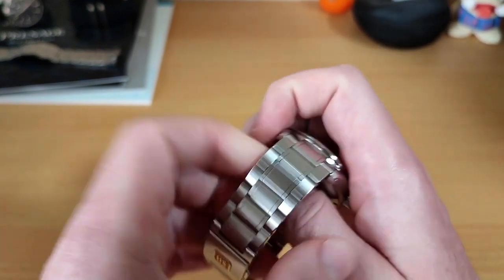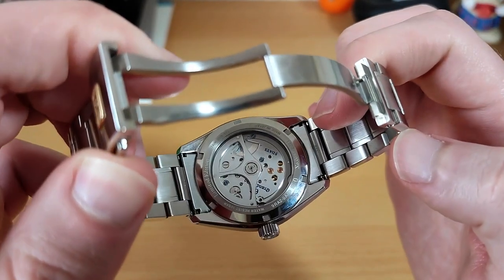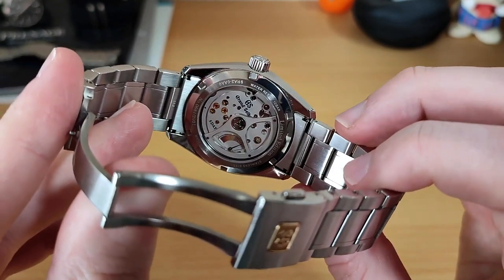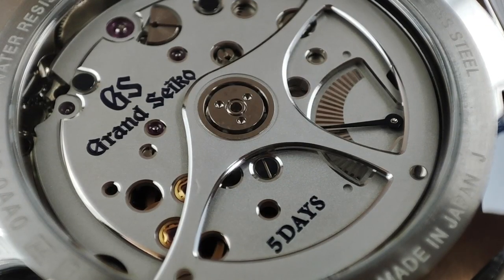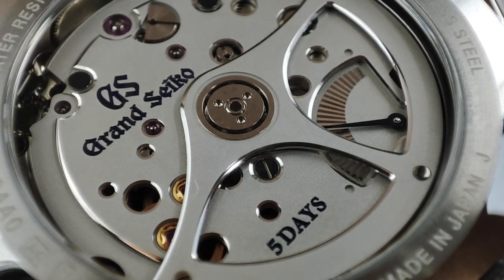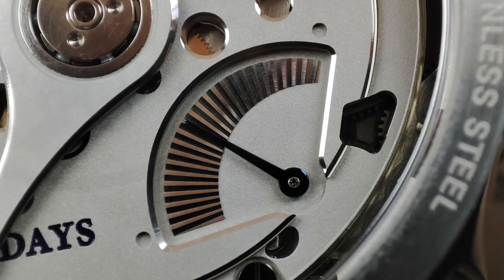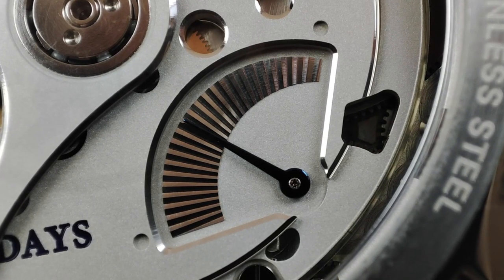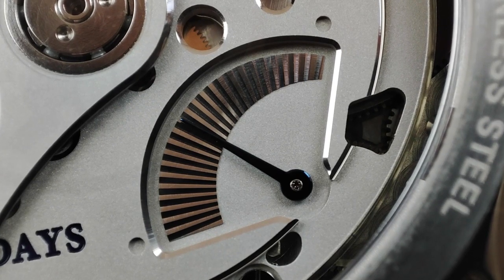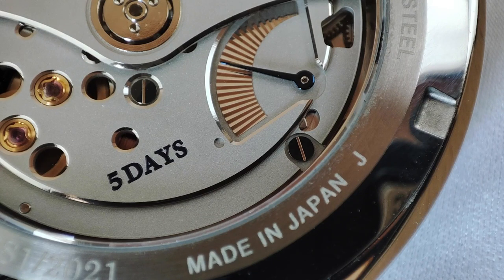Let's look at the movement powering this watch - it's the 9R2A spring drive movement, which made its debut in this and the SLGA 008, both released for the 140th anniversary. This movement is a pretty big step forward with quite a few improvements. The first and most obvious is the relocation of the power reserve meter from the front to the back of the watch. While the power reserve hand on the front had become somewhat iconic for Grand Seiko's spring drive movements, on a dial like this I think removing it improves it significantly. The second improvement is the power reserve itself, increased to a very impressive five days.